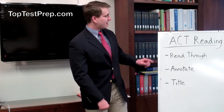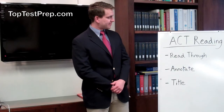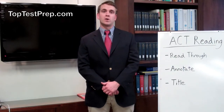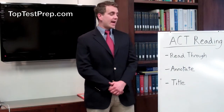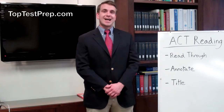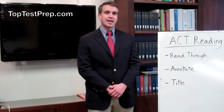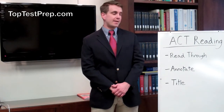I'm here today because I want to talk with you a little bit about the ACT reading comprehension section and share some of Top Test Prep's tips for a perfect score on the ACT reading section. One of the most important things to remember when you're taking the ACT reading section is that time management is essential. It's a very fast section and it asks you to read a lot and provide a lot of answers in a very short period of time.